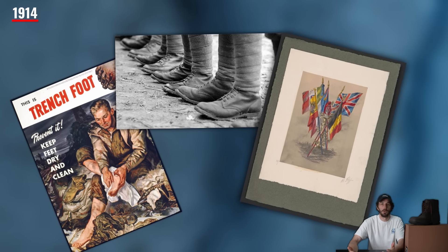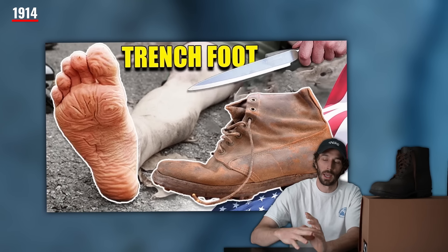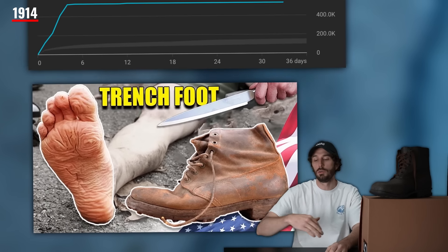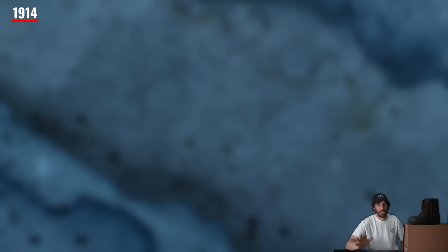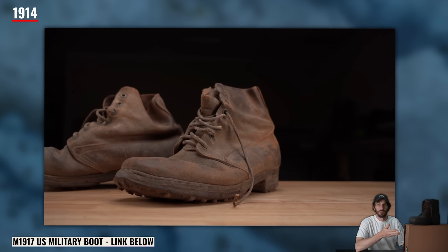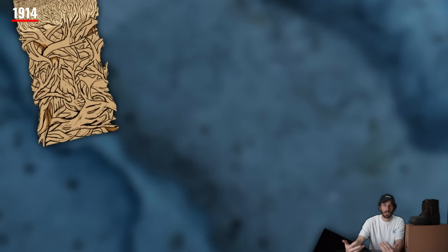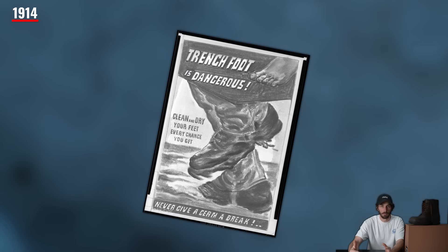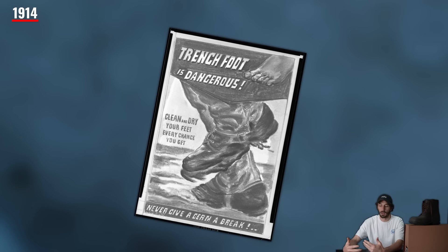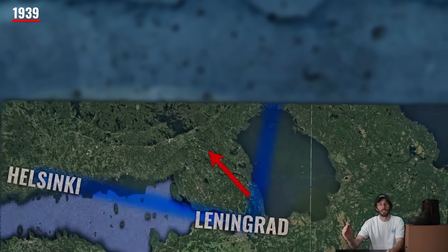Skipping forward to World War One, around 1914, every country involved had serious problems keeping water out of their boots. Those traditionally made leather boots were not impermeable, and water couldn't help but get into the inside of the boot, which led to trench foot — soldiers' feet were literally melting.